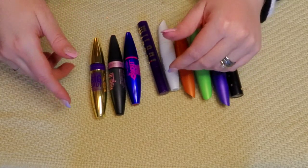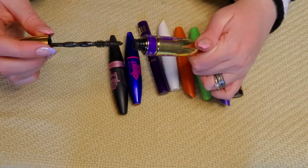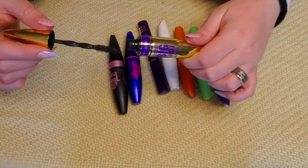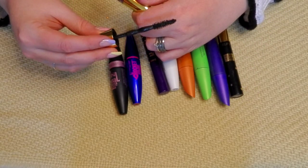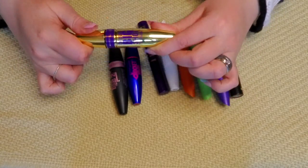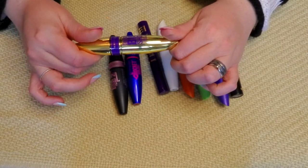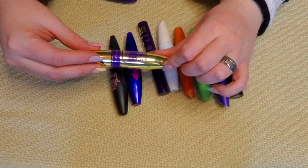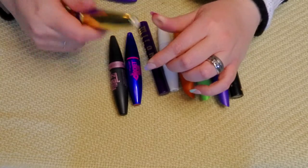I have three waterproof mascaras besides my blue Essence one. This is the Colossal Big Shot — it gives me the same issue as the Big Papa, where it's a really hard wand for natural bristles. I love the packaging so much and I want this to work, but it never does. I never reach for it — I want to, I'm drawn to the packaging, but I never use this. So this is going to go.